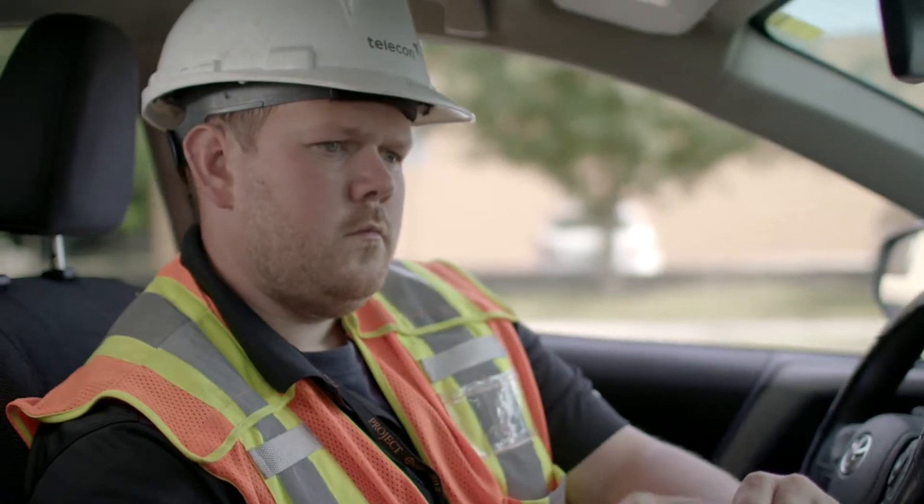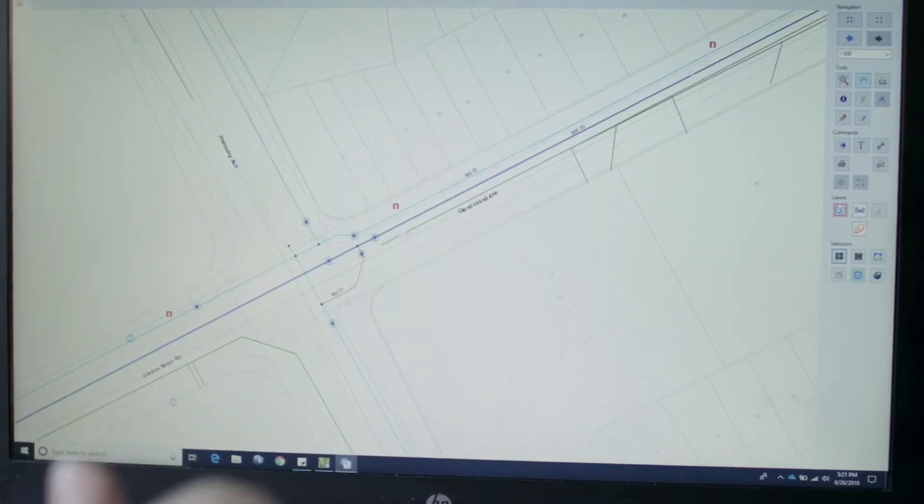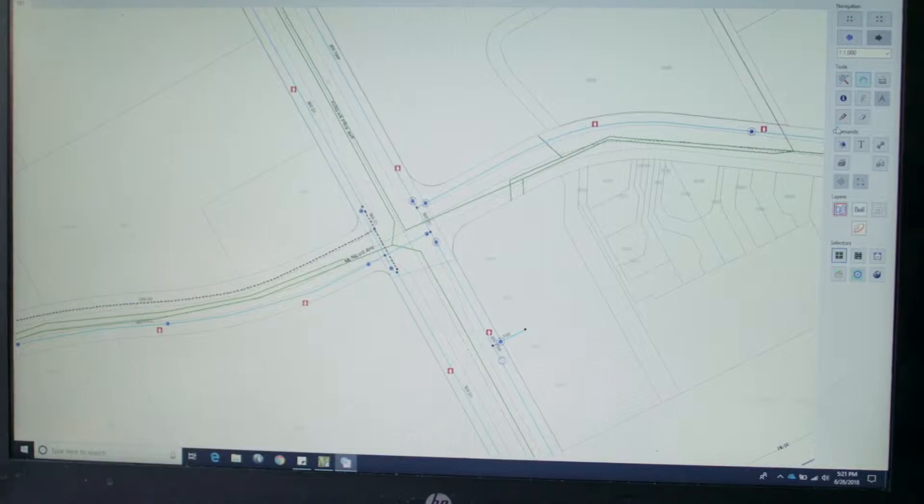Microsoft Azure-based infrastructure pulls information from a multitude of sources such as client GIS databases, Bing, OpenStreetMaps, and Esri, and combines them into visuals that can be pushed down to the HoloLens device for clients to use in the field.